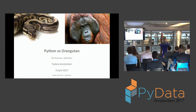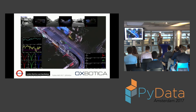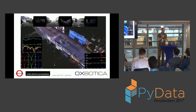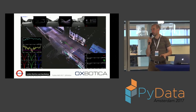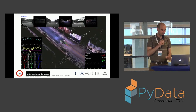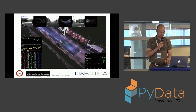Python versus orangutan. My day job is at Oxbotica, a spin-out from the Oxford Mobile Robotics Group, where we work on self-driving vehicles and mobile autonomy in general. Very fun stuff with lots of cool, exciting things going on — something I'd like to talk about at a future edition.